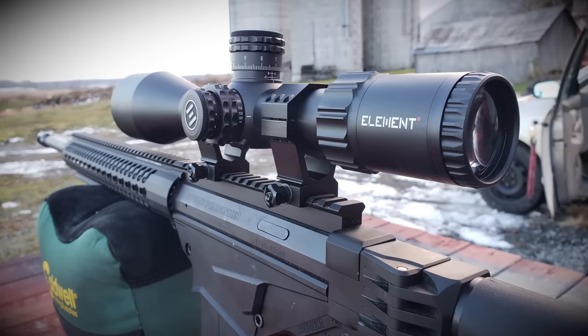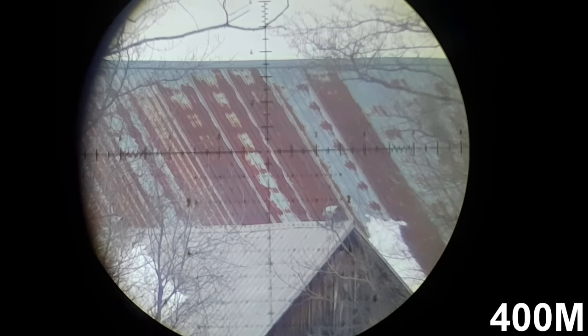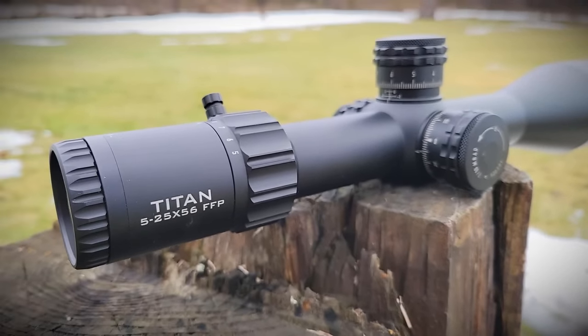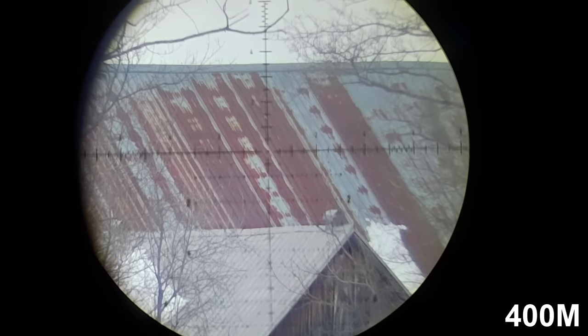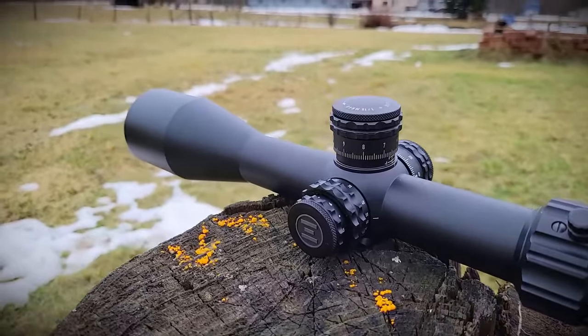Very comparable in price is the Element Titan — another 5-25x56mm objective with ED glass and 10 mils per revolution. The difference here is a very simple, user-friendly re-zeroing system: remove the cap after unscrewing the top cap and you can re-zero your turret. They also advertise that their internal turret components are manufactured from stainless steel, unlike most companies whose parts are typically brass. The glass quality and fit and finish are quite nice, though at this price you may encounter some stiff focus parallax or stiff magnification rings — quality control is difficult to perfect here.